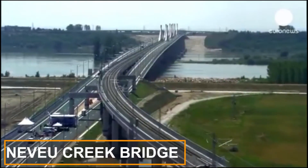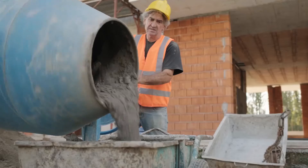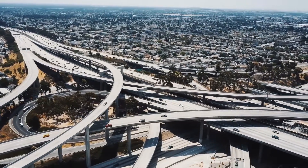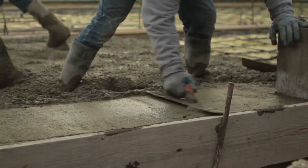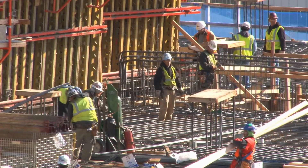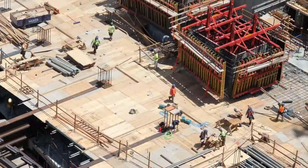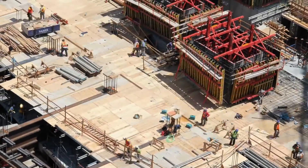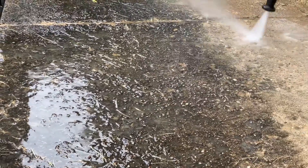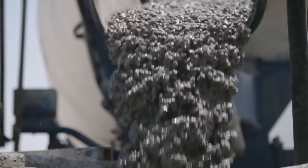Denevue Creek Bridge. Concrete — a hard and porous composite of cement, sand, aggregate, and gravel — forms the foundation of most bridges. It holds up well to compressive forces, those that push down at right angles, but not as well to tensile forces, those that act along the length of the material to pull it apart. Engineers use steel bars, also known as rebar, to reinforce the tensile strength of concrete. Unfortunately, steel rebar can corrode when exposed to freshwater or saltwater, which can cause distress in the concrete.